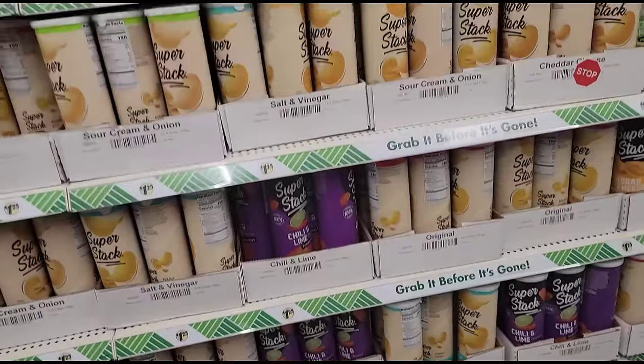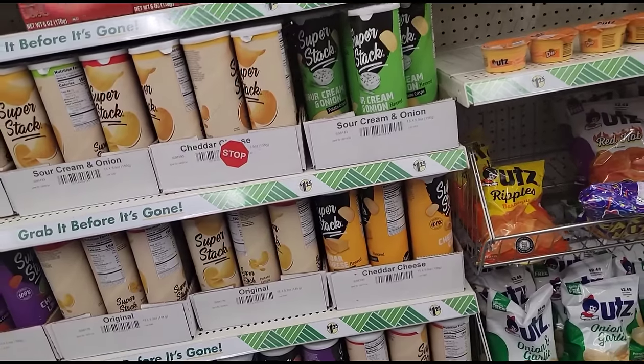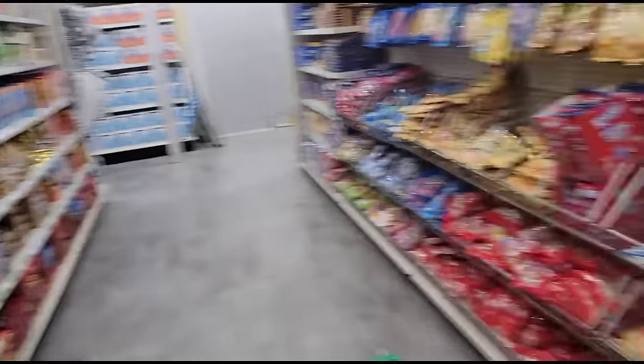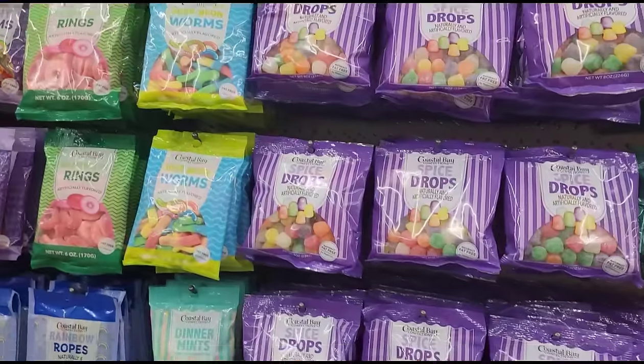It looks very, very nice and it smells so good - it smells really nice and new.